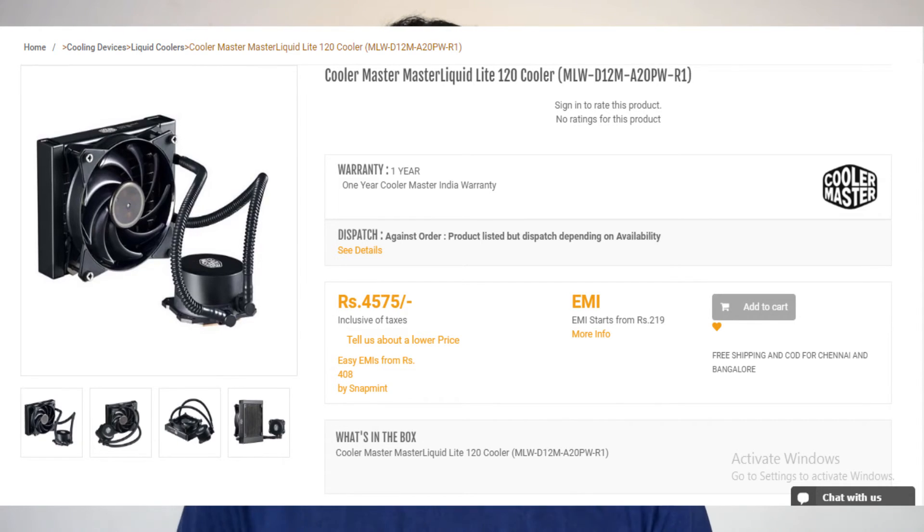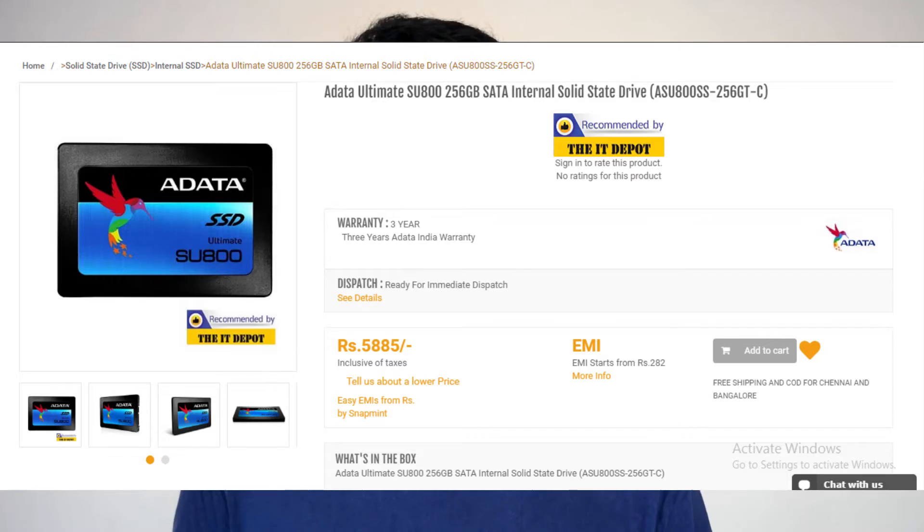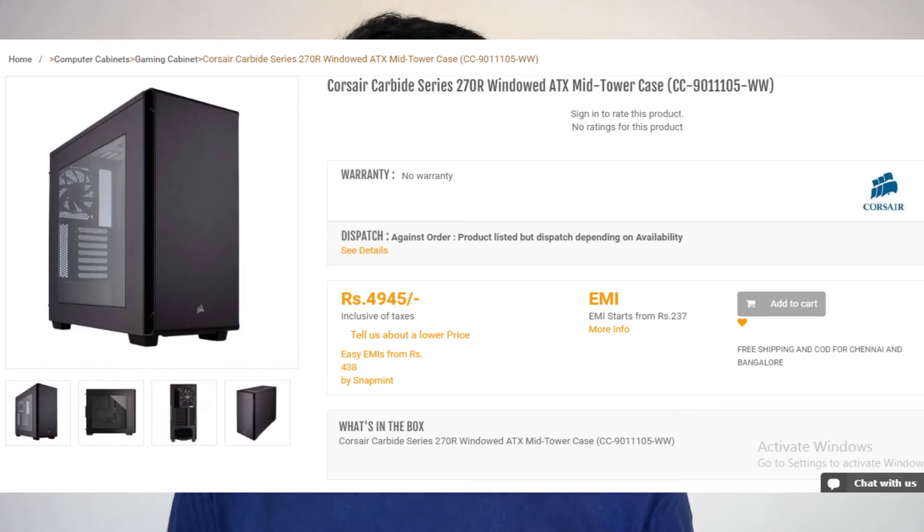For just 5,000 to 6,000 rupees more, you can get an amazing PC build — much more different than the other one, because I didn't want to make this another boring 1.2 lakh PC build. Keeping the same CPU, motherboard, power supply, and LED strip for that RGB goodness, we replace the cooler with the Cooler Master 120mm liquid cooler, which is a little cheaper. We go for a 256GB SSD from Adata and the Seagate Barracuda 1TB hard drive. For the case we go with the Corsair Carbide 270R — it still has a PSU shroud, though the I/O is on the right side of the case.